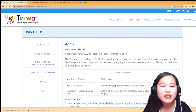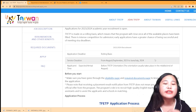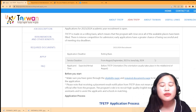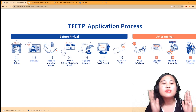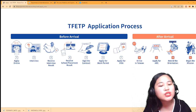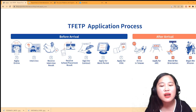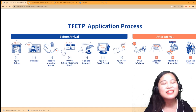These are the reminders they want you to know. There is no application deadline - it's on a rolling basis, so once slots are full they stop accepting, but as of the moment they are still accepting on a rolling basis. The TFETP application process is: first apply online, second interview, third receive interview result, fourth school placement result, signing of contract, apply for work permit, apply for visa, arrive in Taiwan, apply for ARC, attend orientation, and begin teaching.